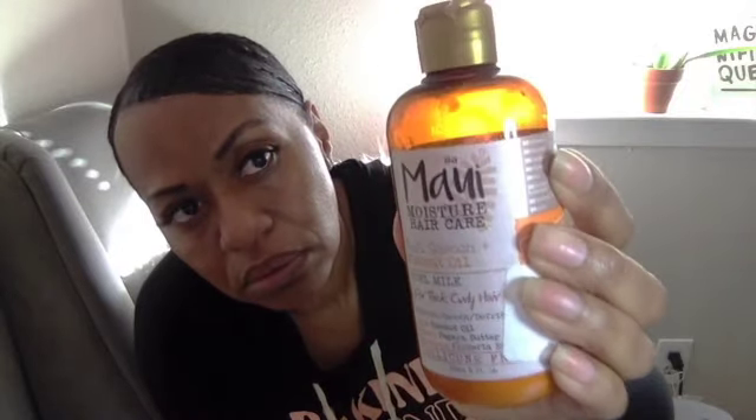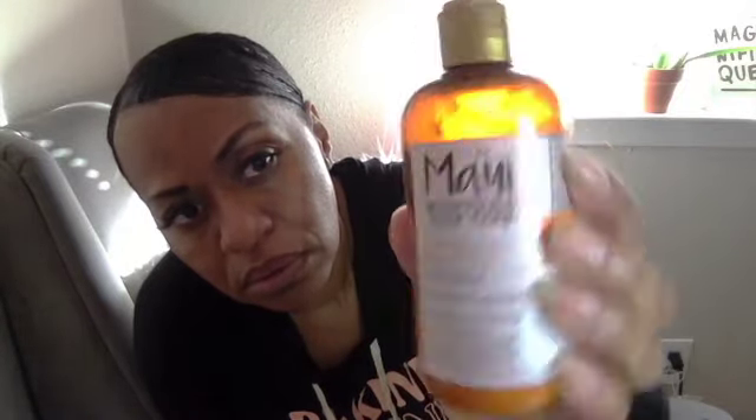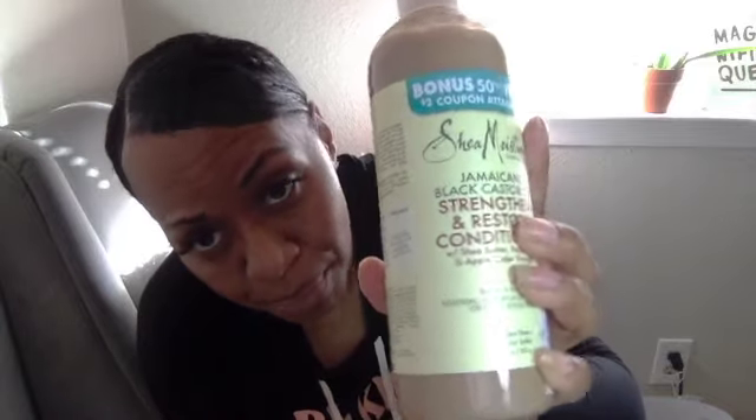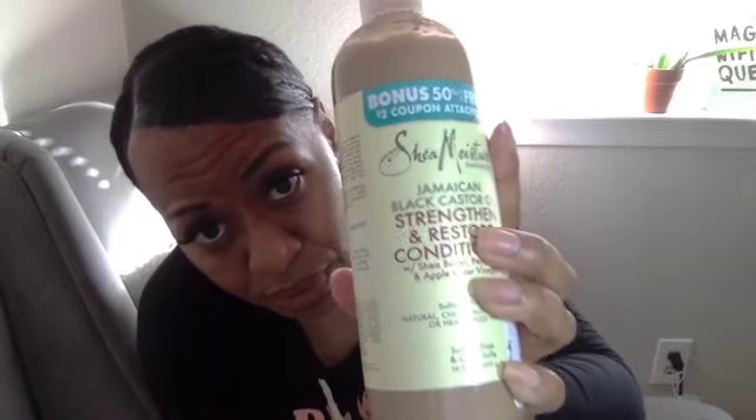I also used the Maui Moisture Hair Care with coconut oil. Remember, I shop around bargain shops — I didn't pay store prices for that. I know they have this at Target, but I didn't pay Target prices for it.